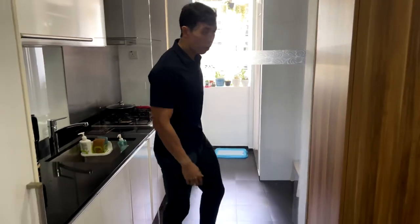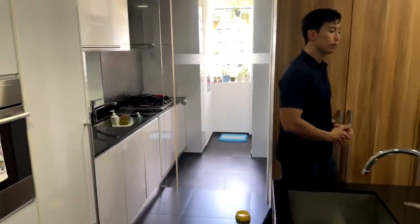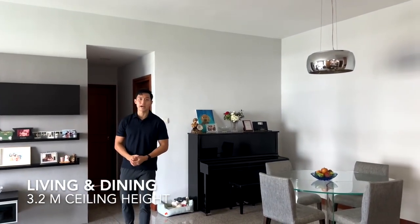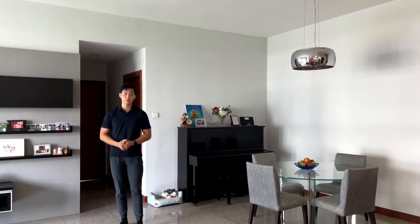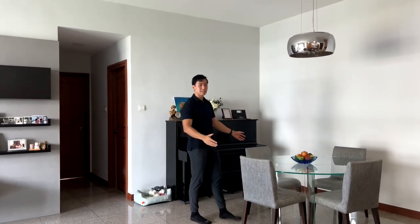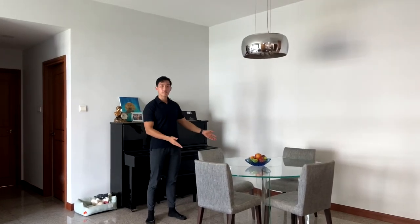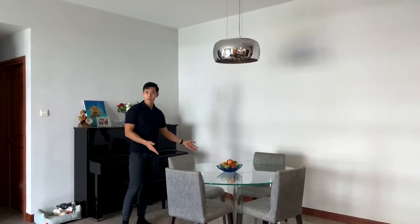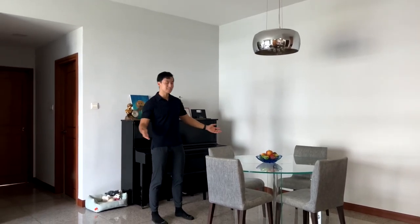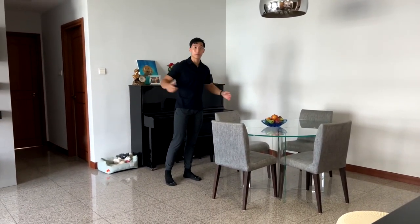Now let's move on to the living area. We have a 3.2 meter ceiling height which is relatively generous for condominium developments of this size. To the left we have the dining area, with a 6-foot dining table that can comfortably fit 4 to 6 people. If needed, this can also be sized up to an 8-seater dining or even a long table.